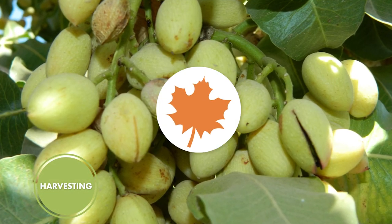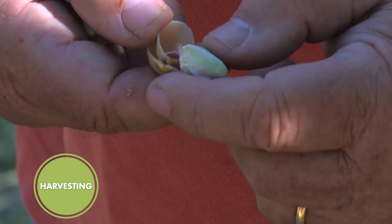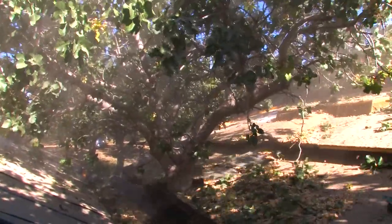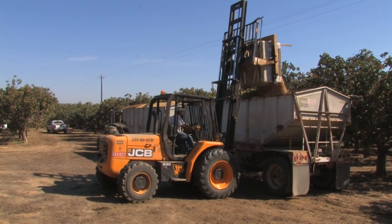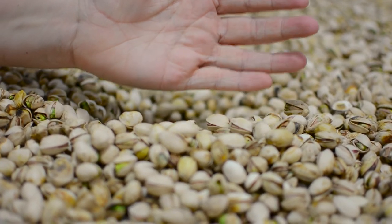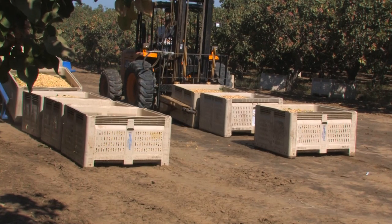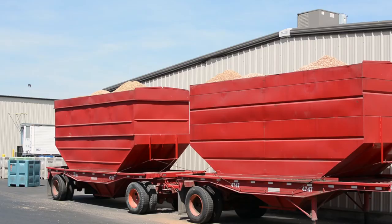Pistachios are harvested starting in late August or early September. The crop is ready for harvest when the shells begin to split and the hull, the protective covering over the shell, removes easily when pinched. Pistachios are harvested by mechanically shaking the trees. Pistachios fall into a v-shaped catch frame and are then collected on a conveyor belt and transferred to a plastic bin or directly into a gondola trailer. Pistachios are subject to shell staining if they remain on the tree too long or if the hulls remain in contact with the shells for an extended time period after harvest. Because of this, the industry concentrates its harvesting efforts around the clock for six to eight weeks during the harvest season. Although hulling can take place in the field, most growers transport harvested pistachios to a contract processor to have the hulls removed and the nuts stored.